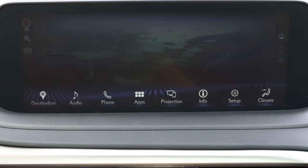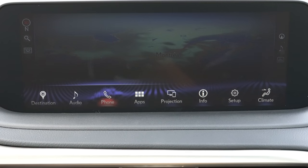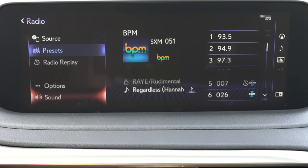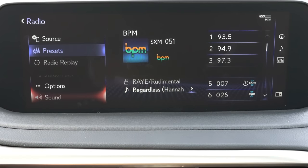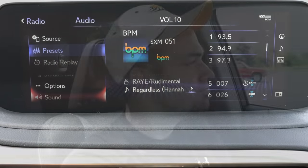When it comes to speakers on the RX 350, a nine-speaker configuration comes standard. We have the optional Mark Levinson sound system, which comes bundled with navigation and the bigger screen for $3,365, giving you 15 speakers and 835 watts. Let's go ahead and turn on the radio and test out the clarity.